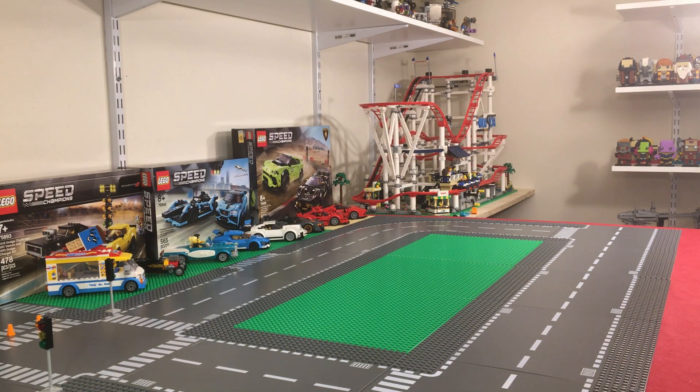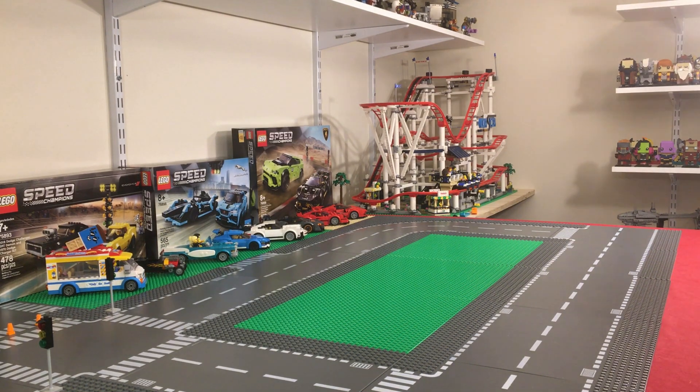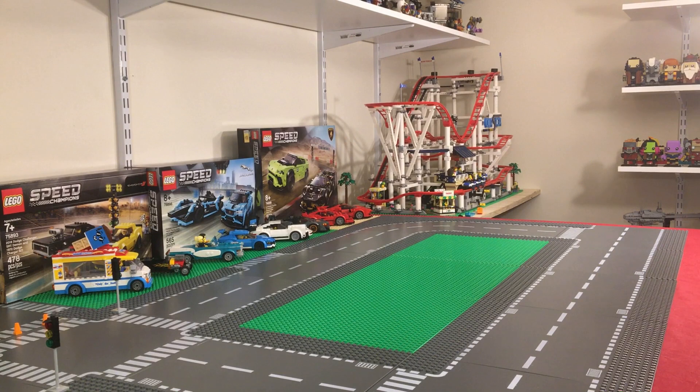We've got a Lego haul video for you guys today. We actually did a lego.com order, which I'm going to show you now, and then I'll get into some other sets we picked up at some local stores. First up from the lego.com website: